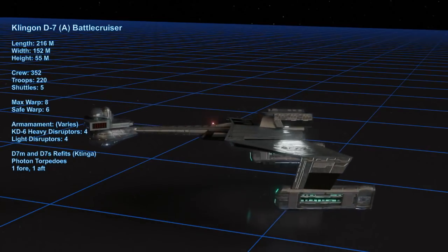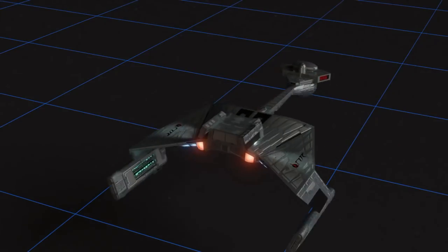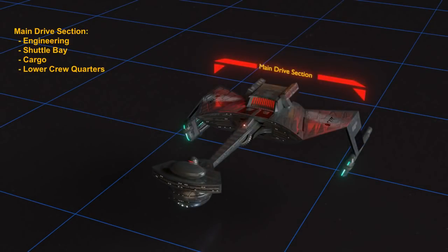Let's review the basics of the D7 class battlecruiser. Like most Star Trek ships, it is somewhat modular. It has two low-slung warp nacelles that enable faster than light speeds, which are a good distance away from the core of the ship and within line of sight of each other. This agrees with the usual rules of warp nacelles for Starfleet ships as well. There is a main drive section here which contains the engineering section, engines for the impulse drive, shuttle bay, cargo bays, and lower ranking crew quarters.